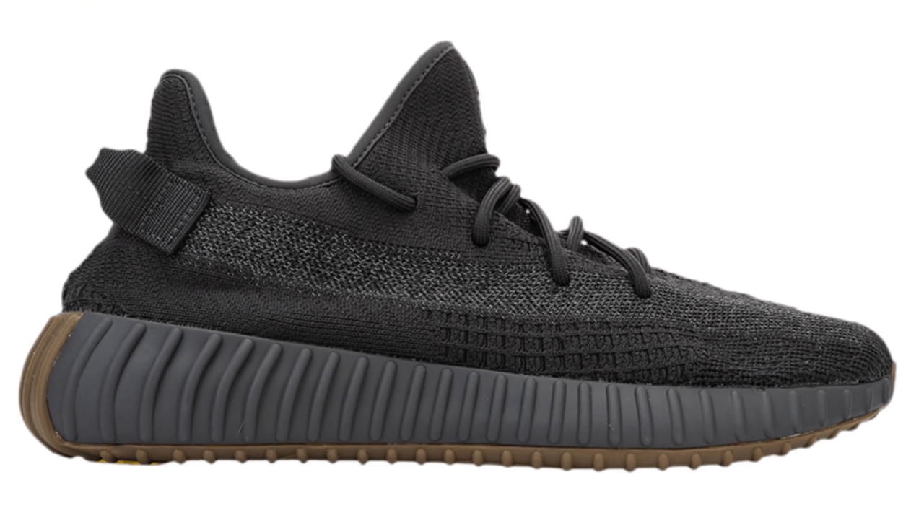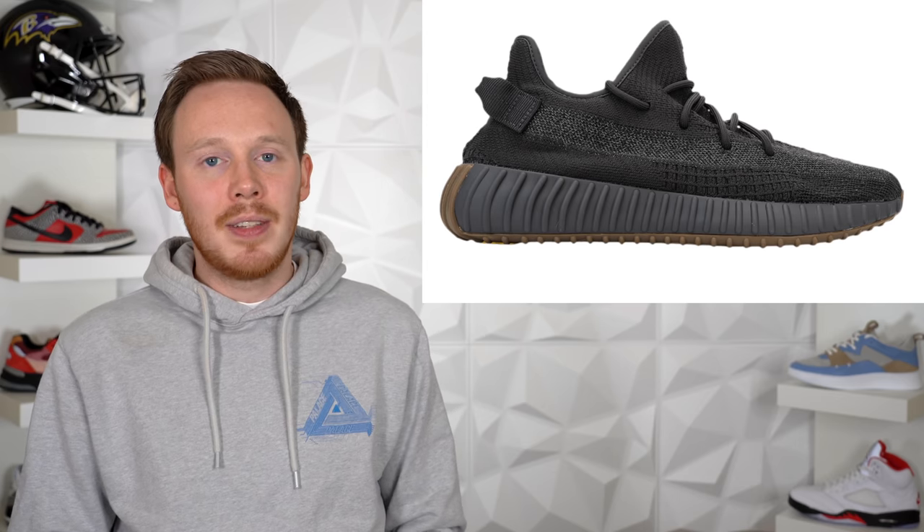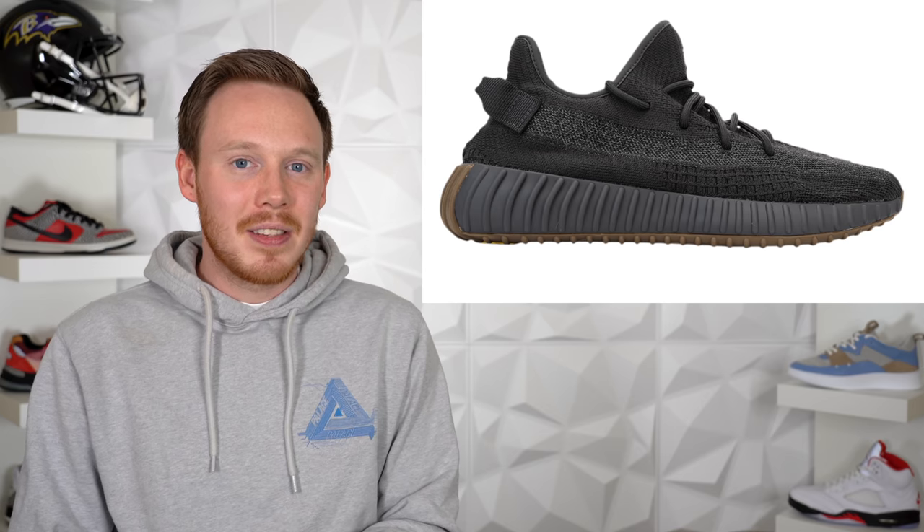On April 4th, we've got the Adidas Yeezy Boost 350 V2 Cinder Reflective. The non-reflective Cinder colorway released about a week ago, but the reflective version was pushed back and April 4th seems to be the day. The only real difference is a 3M stripe along the lateral side. Like I said in my review of the Cinders, I think they're one of the cleanest 350 V2s to release in a while. I'm not mad at the reflective version — I think it's a pretty nice colorway and I might go for a pair. The Yeezy 350 V2 is already coveted, and adding the more limited reflective version means this shoe will definitely sell out.